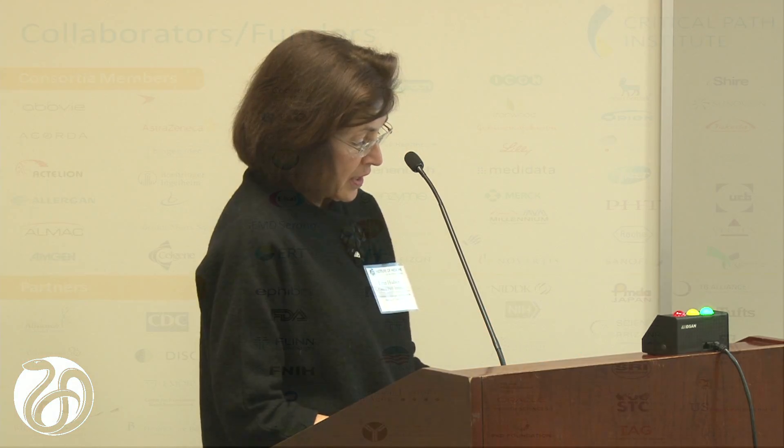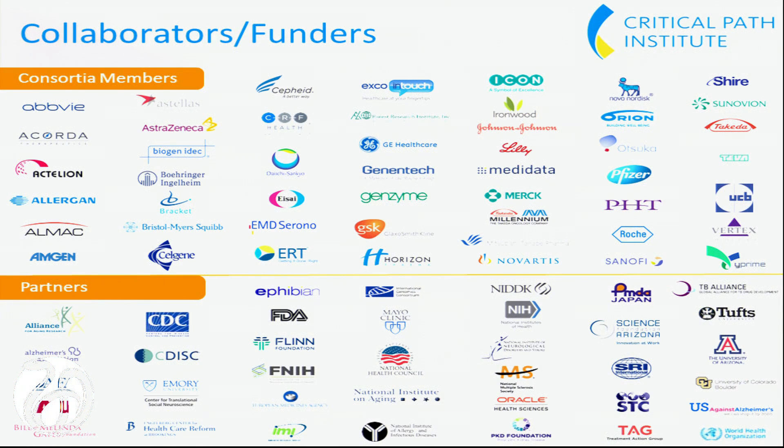For disclosures, a third of our funding comes from foundations and disease societies. The Gates Foundation funds our TB consortium. The National MS Society funds our multiple sclerosis consortium. The Polycystic Kidney Disease Foundation funds our PKD consortium. A third of our funding comes from government grants, including the FDA and the Science Foundation of Arizona, which is where we're based.